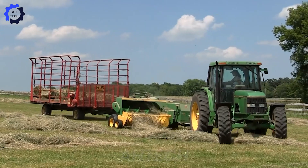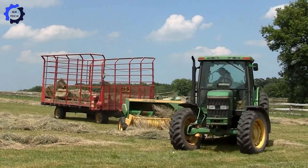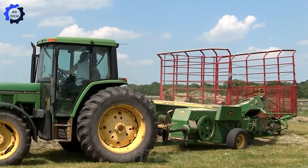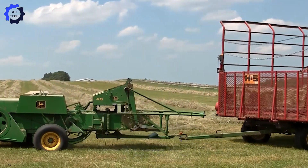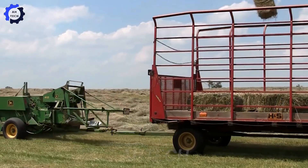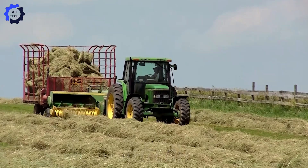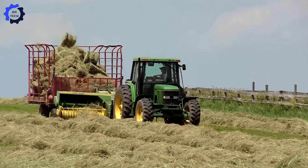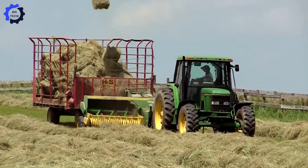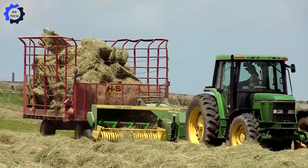The John Deere 6400 tractor combined with the John Deere 348 square baler is a powerhouse team. Together they mechanize hay cutting and produce solid straw bales, streamlining feed storage for livestock. With their high-performance engines, they save time, reduce labor, and boost output, making farming more efficient than ever. Which machine impresses you most? Share your thoughts in the comments, and don't forget to like and subscribe for more modern farming innovations.